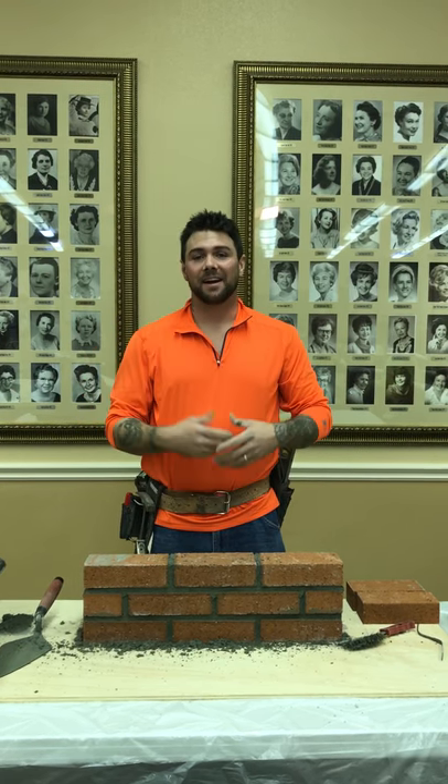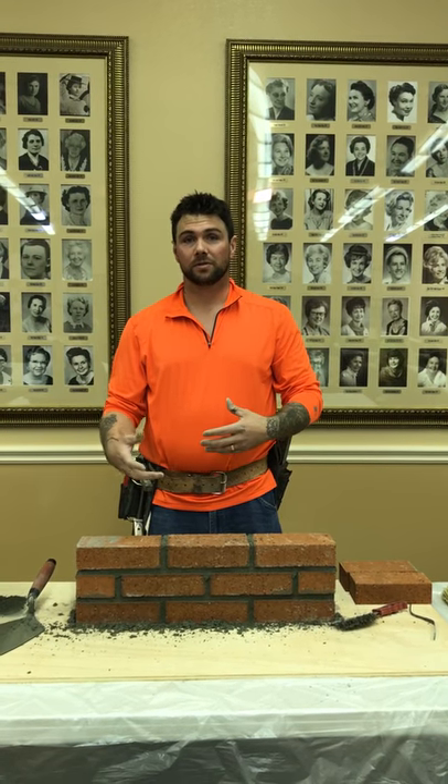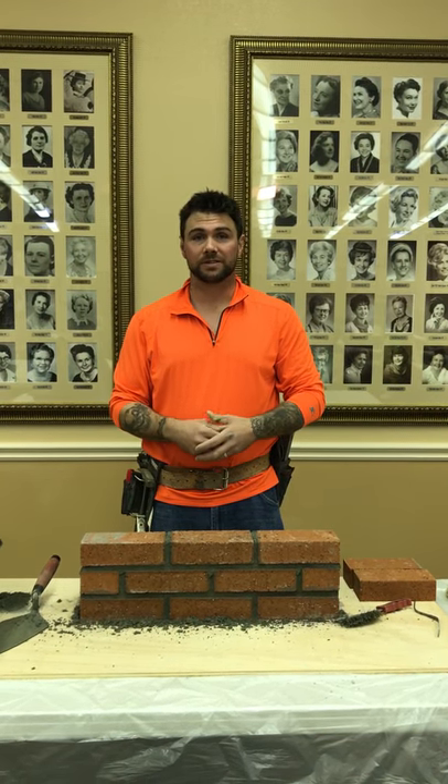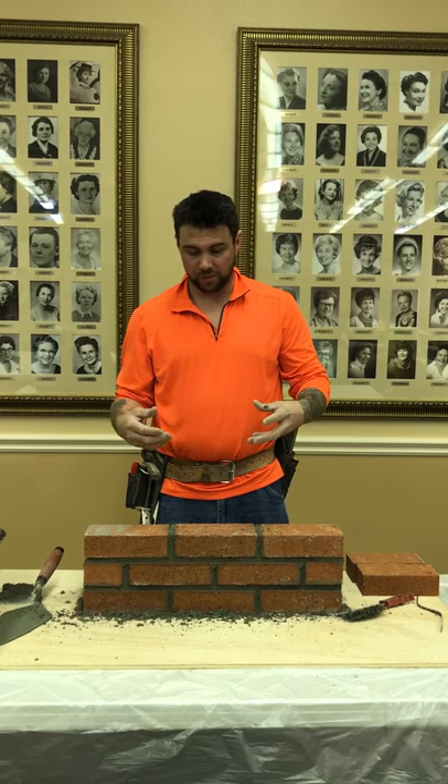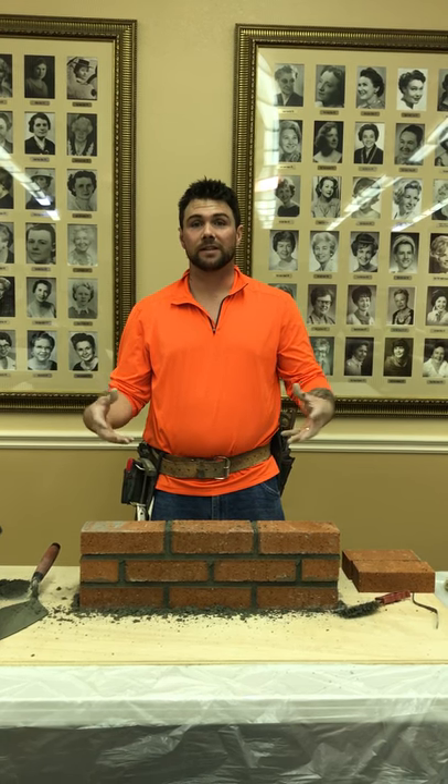In conclusion, I hope you've gained some knowledge on masonry and some historical facts about masonry. I hope you can appreciate the art behind it, and understand that masonry is a trade that needs to be preserved.